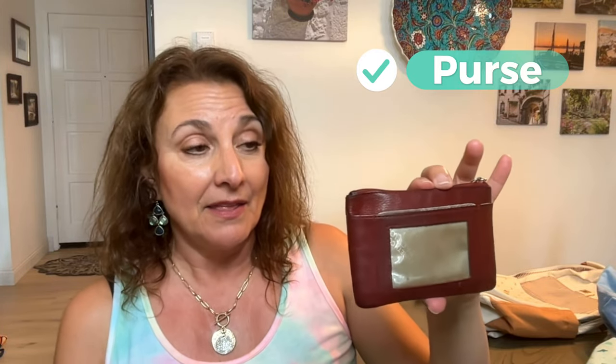The other thing that I'm going to bring is this little case. I have a newer one that's much cuter than this, but this one is tall so it fits the European and UK money. The other ones are too short and the money doesn't fit, so this is what I'm going to bring.